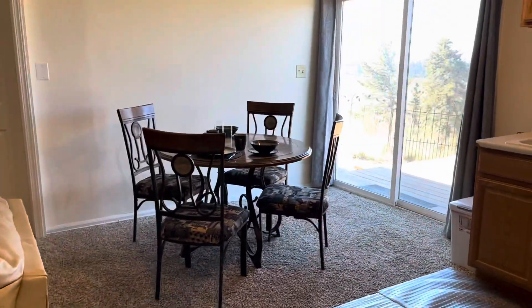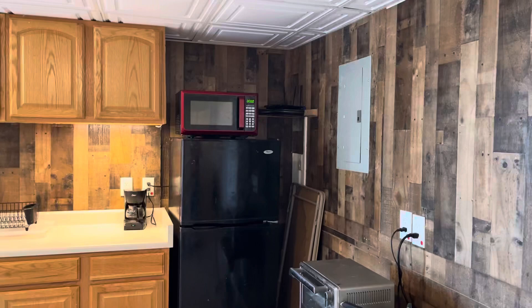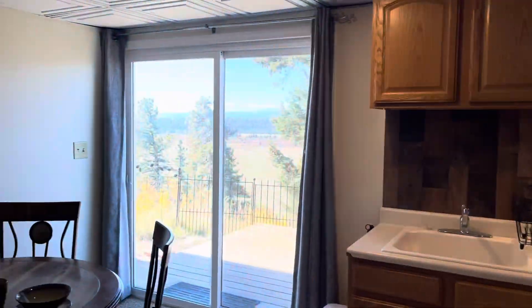Then we walk out back to the living room. You can see the kitchen with all the necessary appliances: microwave, air fryer, refrigerator, induction cooker, coffee maker, etc.